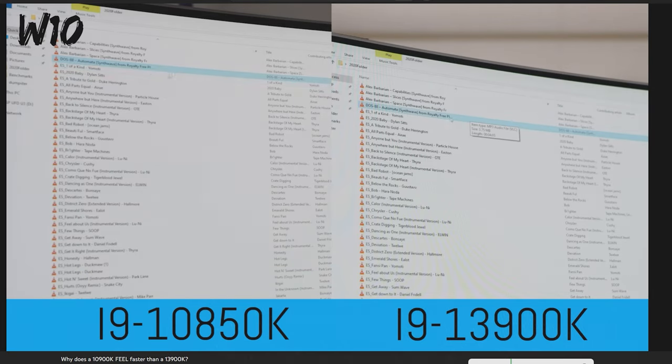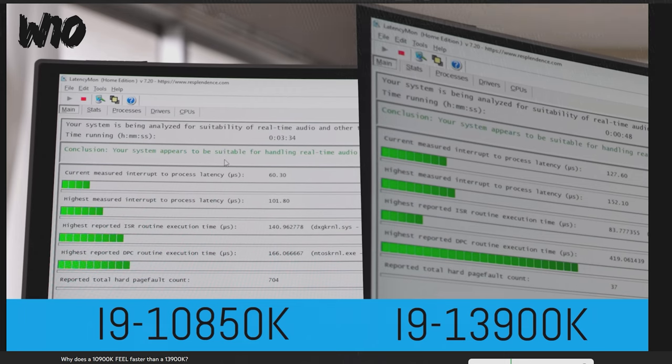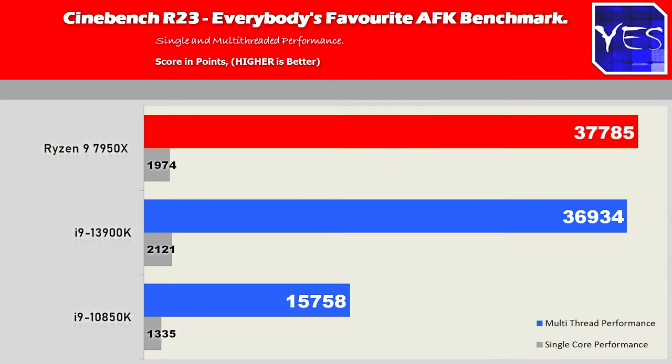Before we get into this video, I'm going to put out a disclaimer. These tests are not FPS benchmarks, we're not focusing on anything gaming, and we are not testing Cinebench R23 either, even though I'll show the results here where the Ryzen 9 7950X does really well.